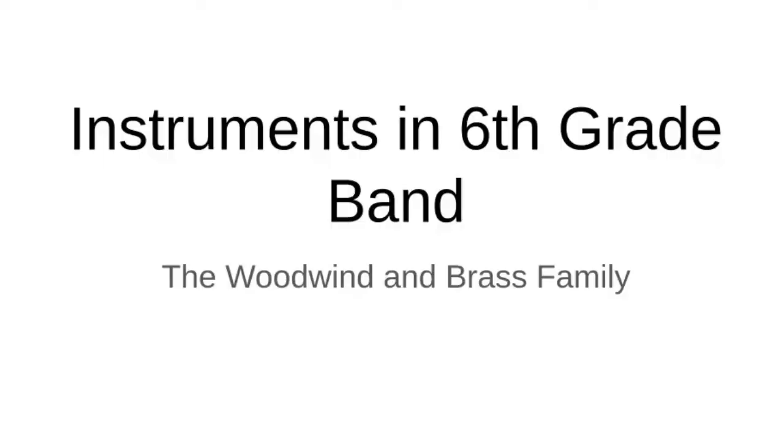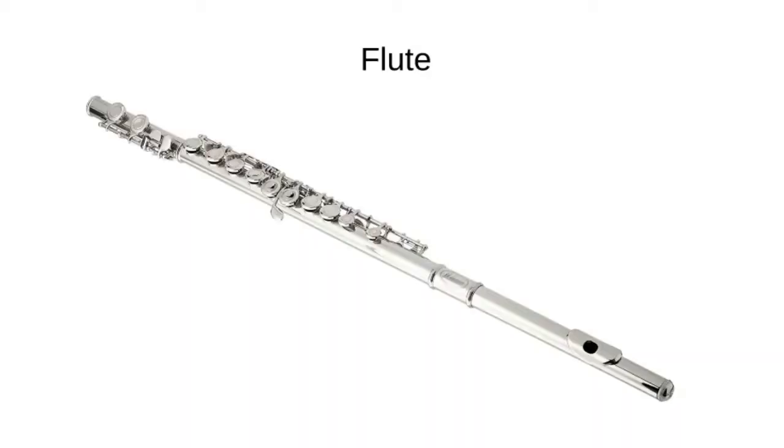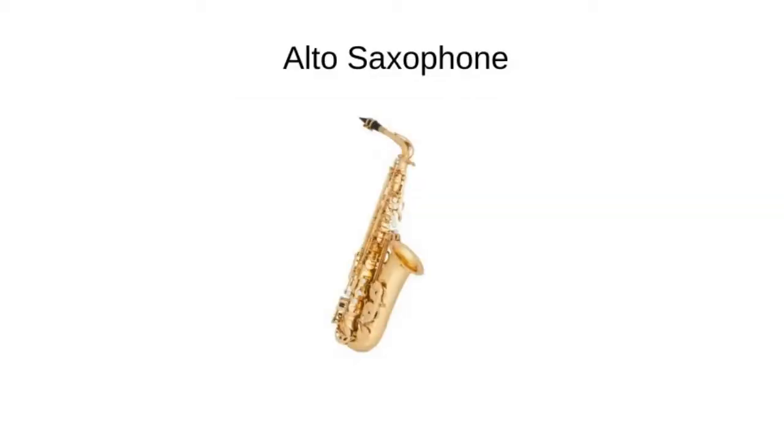Instruments in sixth grade band are the woodwind and brass family. From the woodwind family, we have the flute, the clarinet — you might know this from SpongeBob, the instrument Squidward plays — and the alto saxophone. Typically, we don't need very many of these to have good instrumentation; we usually want more flutes and clarinets.